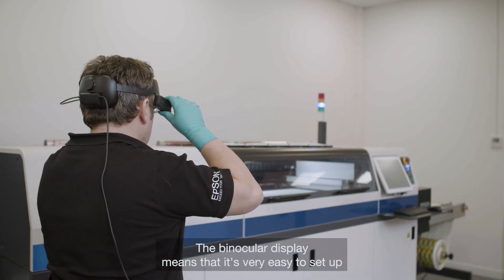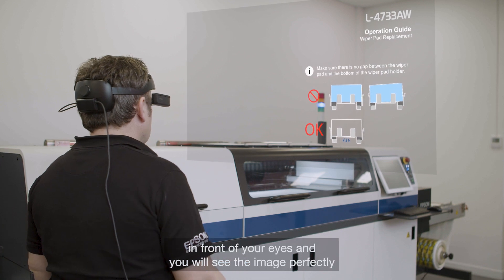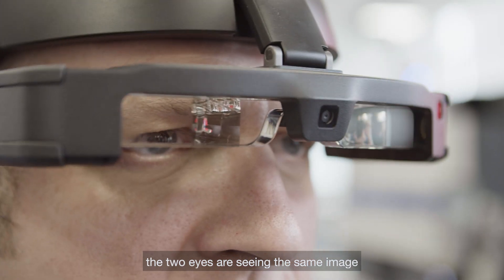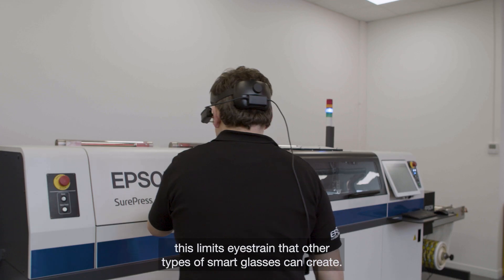The binocular display means it's very easy to set up. You simply have to put on the glasses in front of your eyes and you will see the image perfectly. At the same time, it's much more comfortable to use because the two eyes are seeing the same image. This limits eye strain that other types of smart glasses can create.